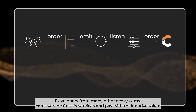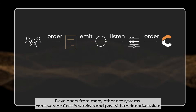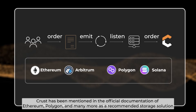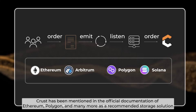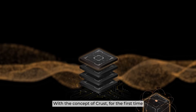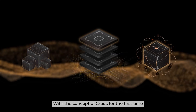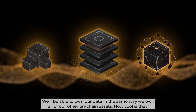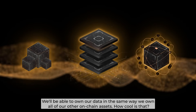Developers from many other ecosystems can leverage CRUST services and pay with their native token. CRUST has been mentioned in the official documentation of Ethereum, Polygon, and many more as a recommended storage solution. With the concept of CRUST, for the first time, we will be able to own our data in the same way we own all of our other on-chain assets. How cool is that?